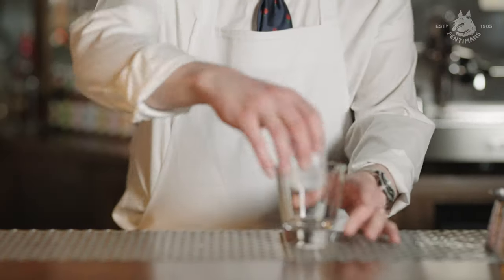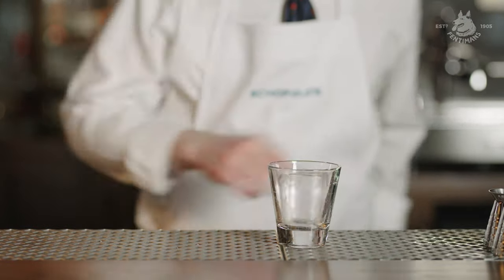All of our ice is handmade, just on the outskirts of Manchester, and tailored to our glassware.